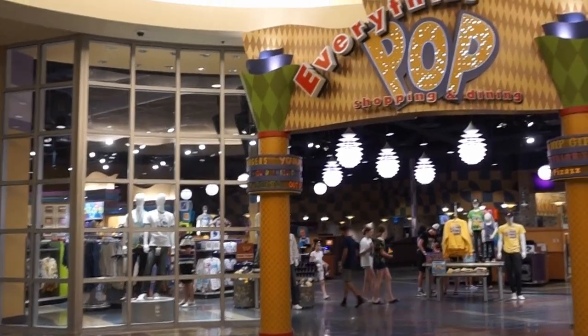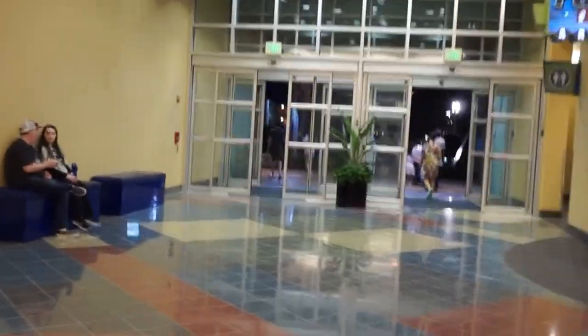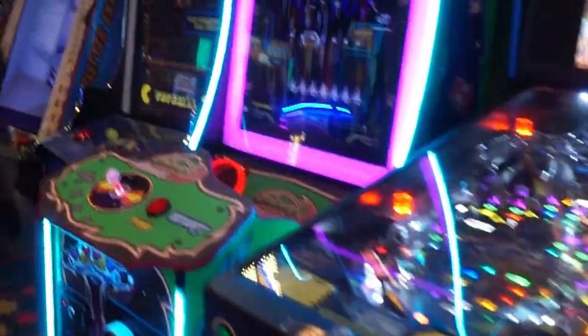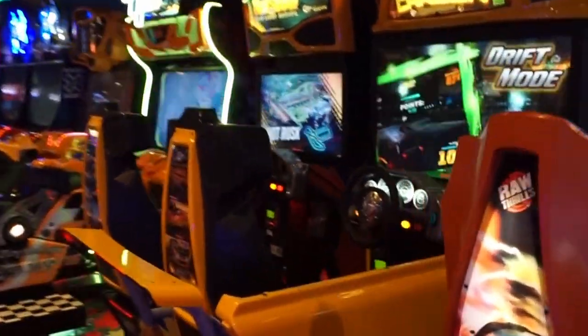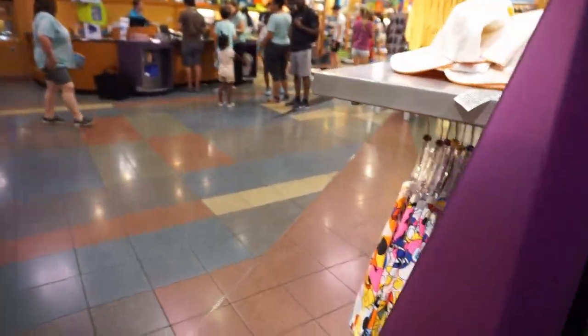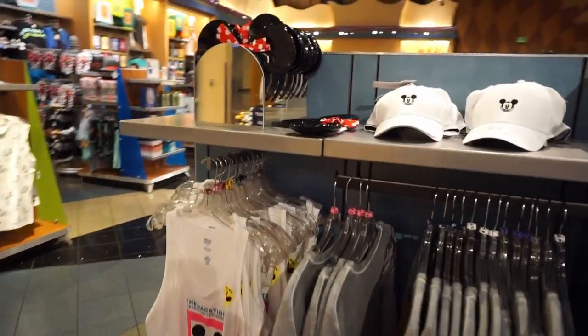At the end of the lobby is Everything Pops — shopping and dining. Around the corner is the Fast Forward Arcade with all sorts of video games, pinball, guitar hero, racing games — a little bit of everything. Good way to kill some time. Back to Everything Pops: this way is all their merchandise when you first come in — a lot of the same stuff you'll see at World of Disney and shops throughout the parks, but if you forget to pick something up, this is a great backup.